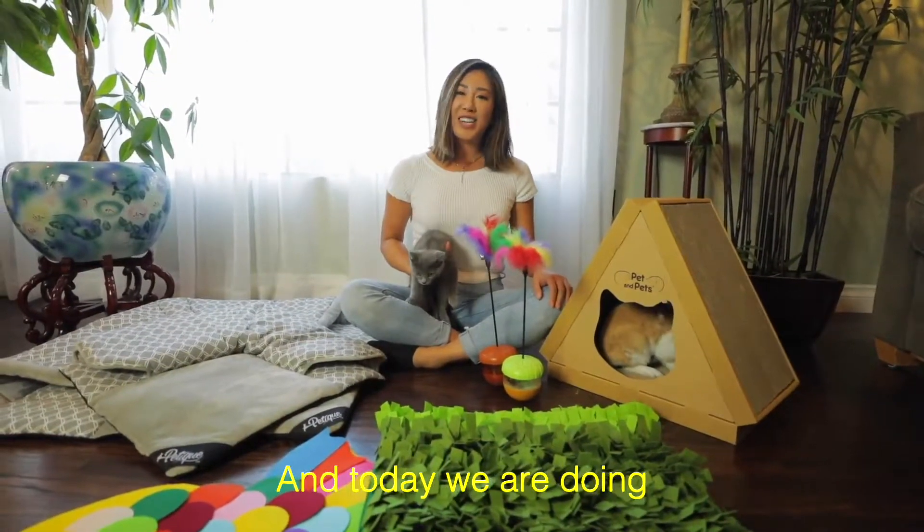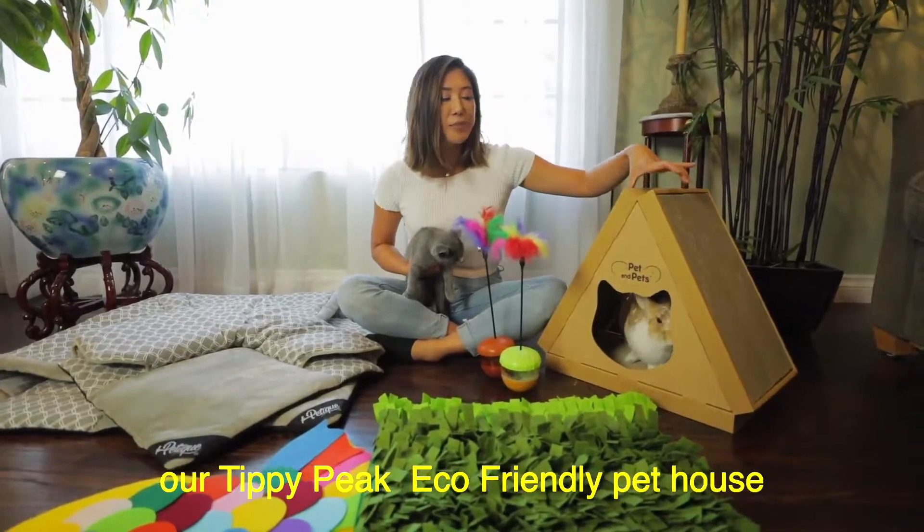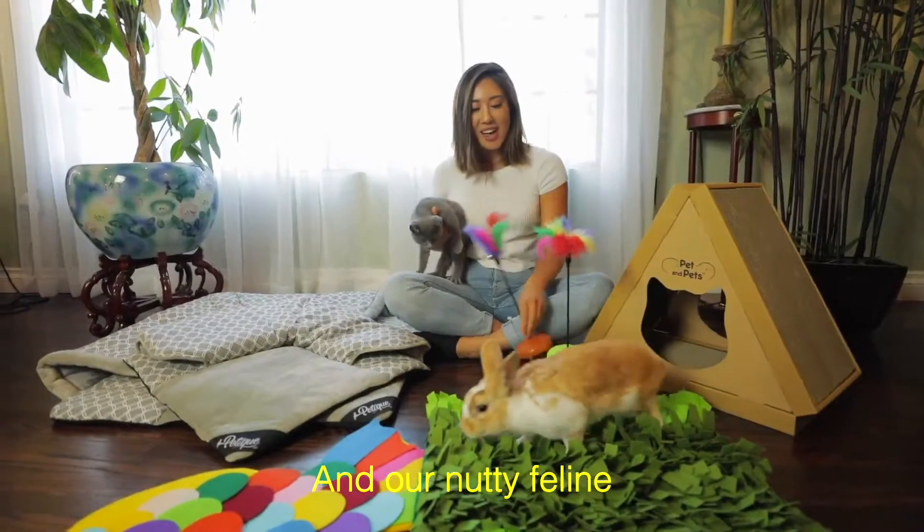Hi, I'm Cathy with Pet Teak, and today we are doing shoots on our Tippy Peak eco-friendly pet house, our snuffling mat, hide and seek, and our nutty feline.